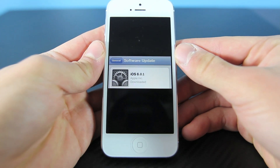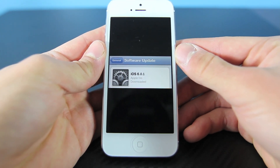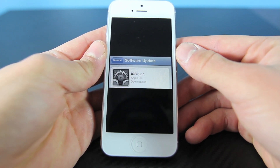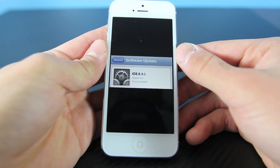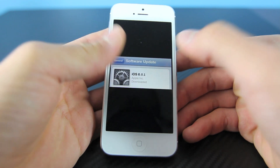Probably the biggest piece of news is the new iOS 6.0.1 update that will be out in about a week to two. Apple is bringing this update to patch the many bugs people were experiencing on iOS 6. Expect an Apple Maps update as well, but overall I personally have seen a lot of bugs in iOS 6 and I welcome this update.